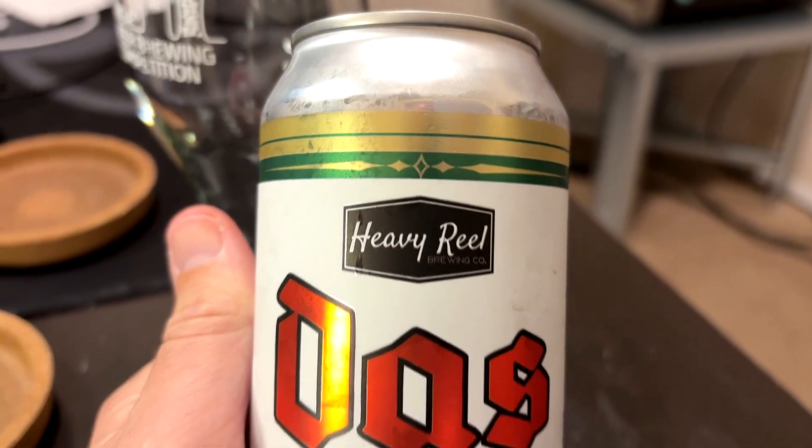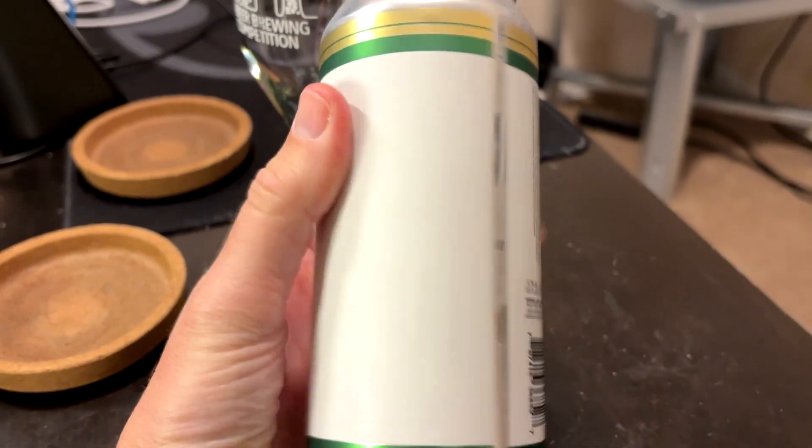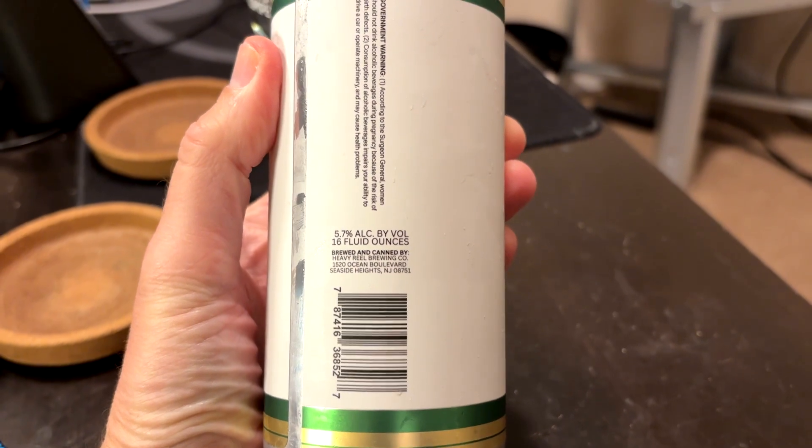Hey, welcome to this episode of Chad's Beer Reviews, doing yet another beer that I got on my latest Tavor Crate. This one's from Heavy Real Brewing Company, Das Pils, German style Pilsner. All the can says is 5.7 ABV and they're out of Seaside Heights, New Jersey.